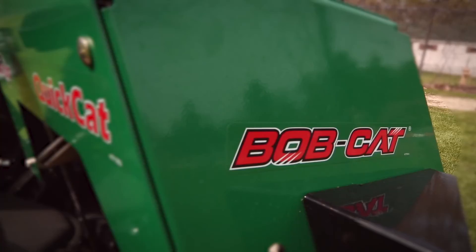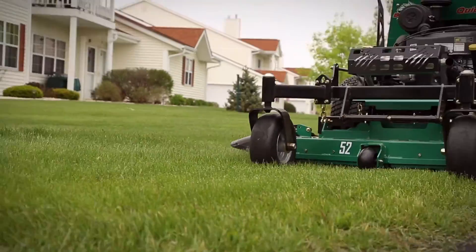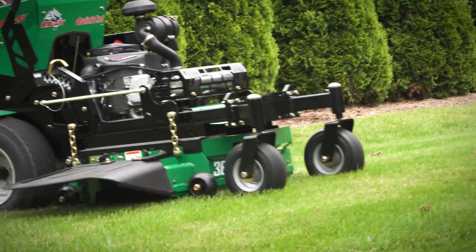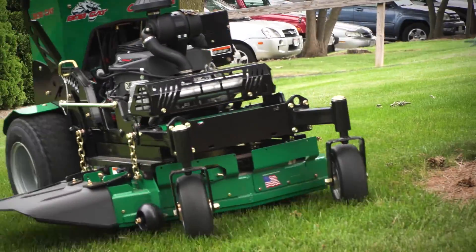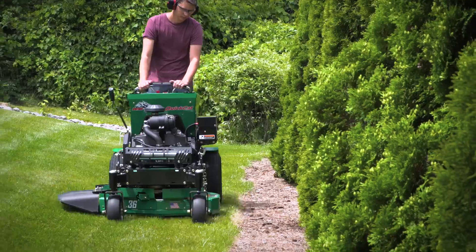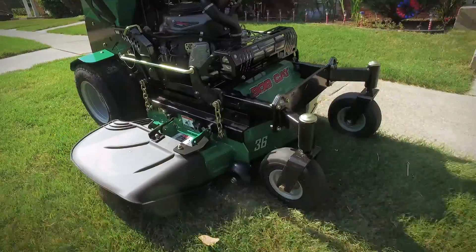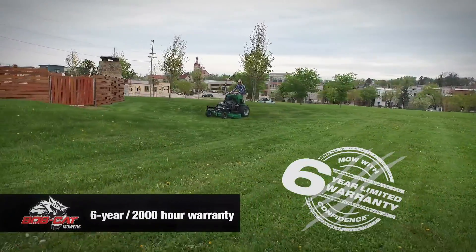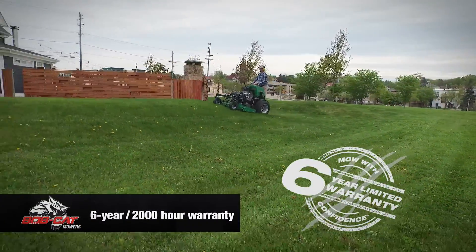The power to conquer the toughest mowing conditions — ground-hugging stability and balance, agile handling, and compact size, now even more compact with a 36-inch deck for fast, easy mowing in tight spaces. Step up to the new Bobcat Quick Cat, backed by our six-year, 2,000-hour Mow with Confidence limited warranty.